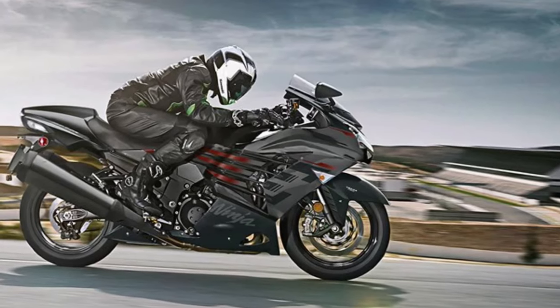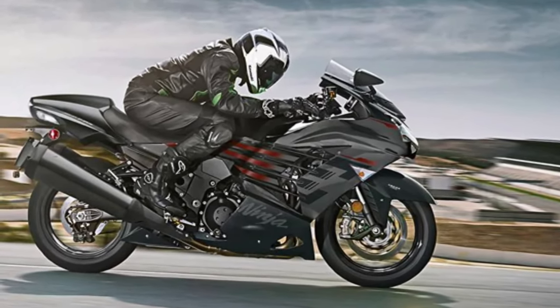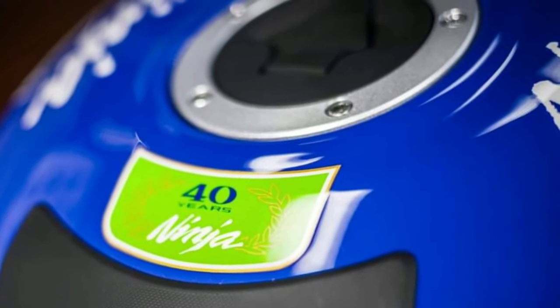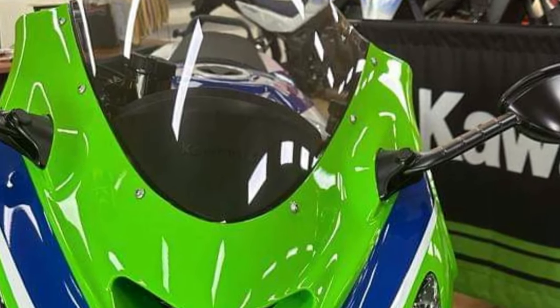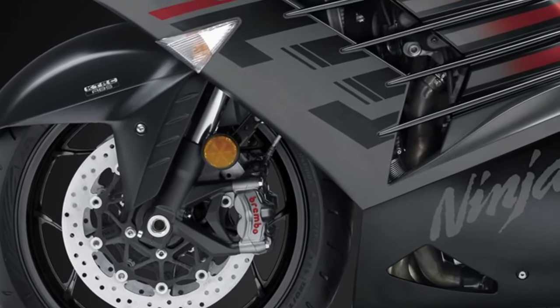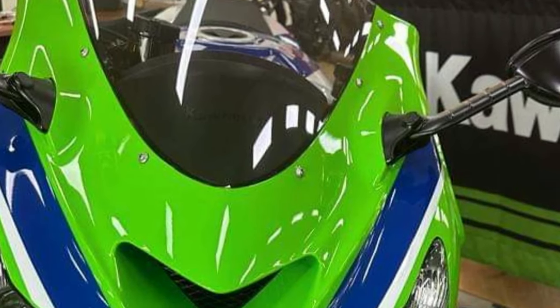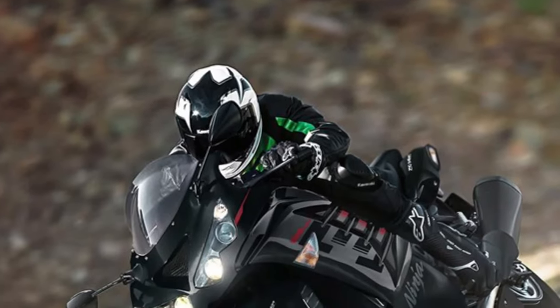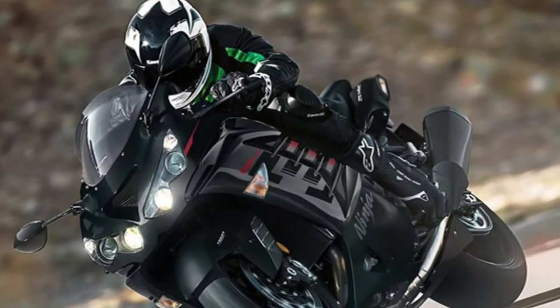The 2025 model also boasts an advanced braking system featuring dual 310mm front discs and a single 250mm rear disc equipped with ABS. This powerful braking setup provides exceptional stopping power and control, instilling confidence in riders when decelerating from high speeds.